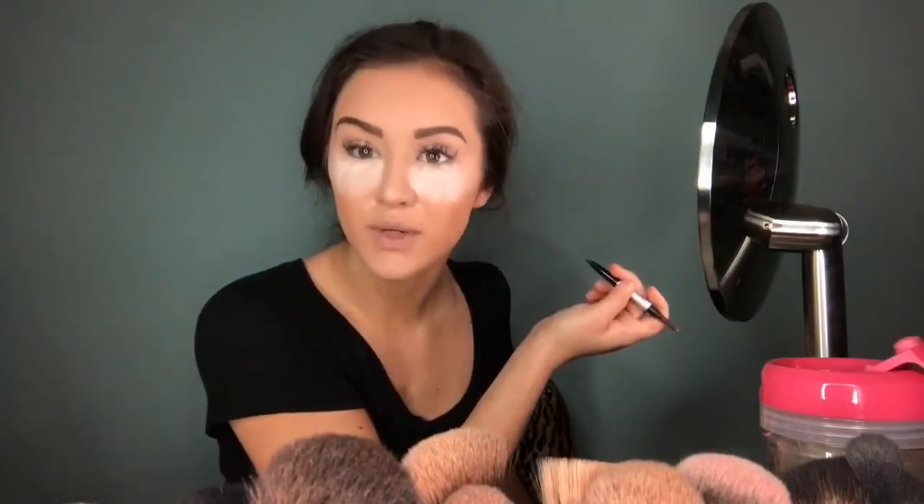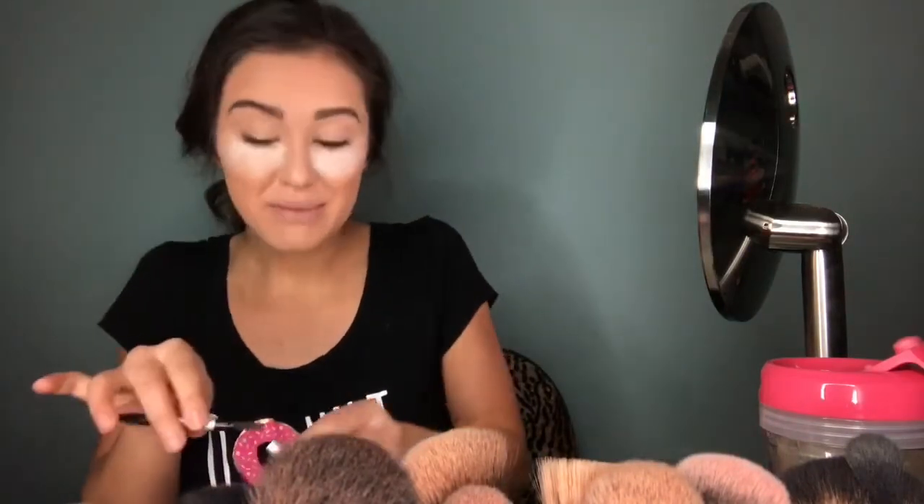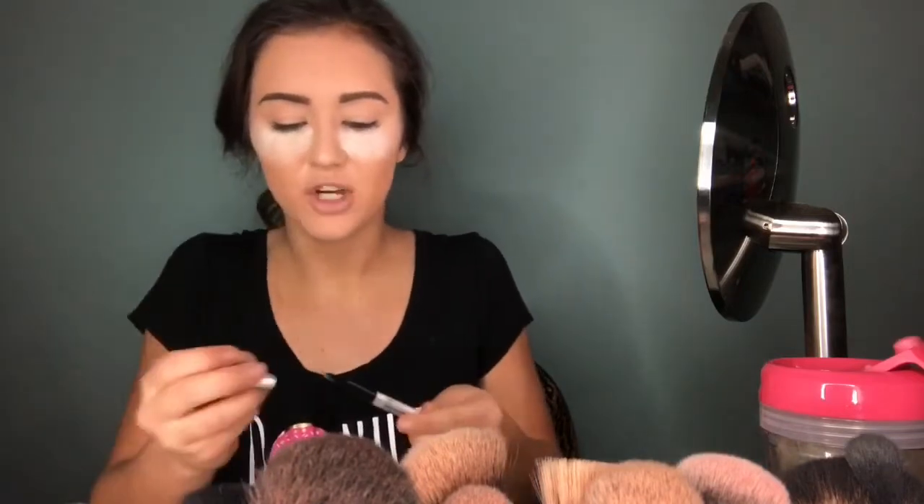We are all done with brows. This one might be a little darker, but you know — they're sisters, not twins. You know how sometimes you just keep playing with your brows and all of a sudden they're just crazy looking? That's how mine are about to be if I don't stop messing with them. They're done now.